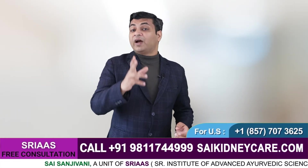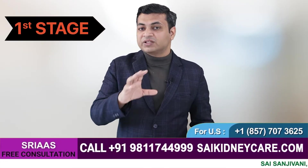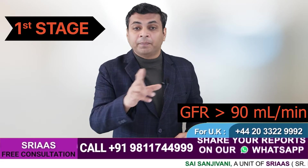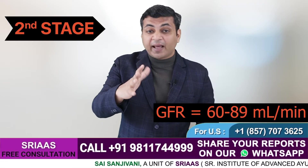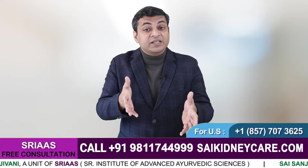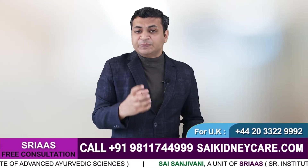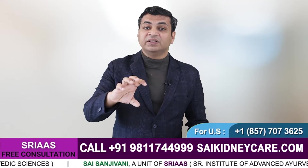Stage 1 of CKD refers to a stage where your GFR — glomerular filtration rate — is above 90 ml per minute, and Stage 2 shows a GFR between 60 to 89 ml per minute. Both these stages usually do not lead to many symptoms. In most cases a patient may not feel any changes in their routine or health, but your kidney is losing its ability to filter your blood gradually.